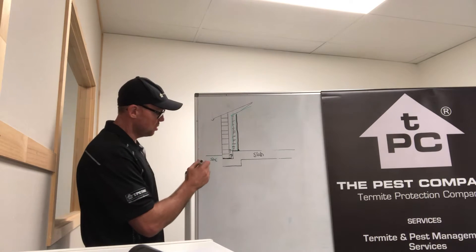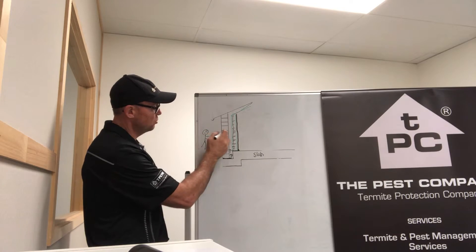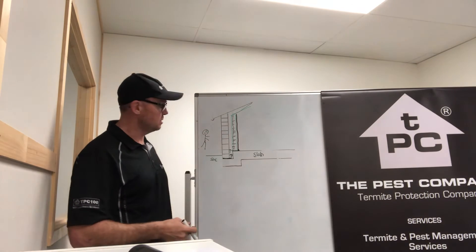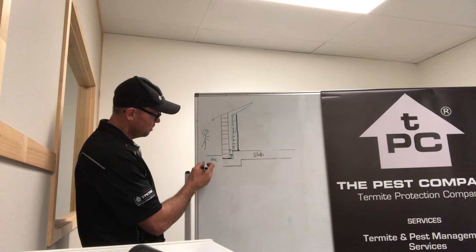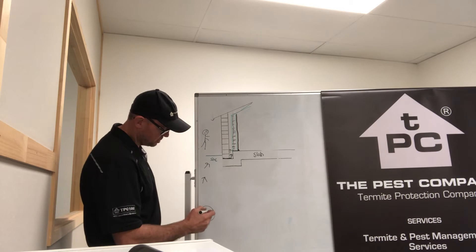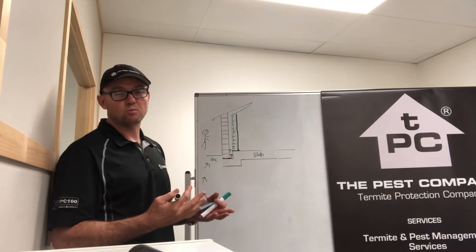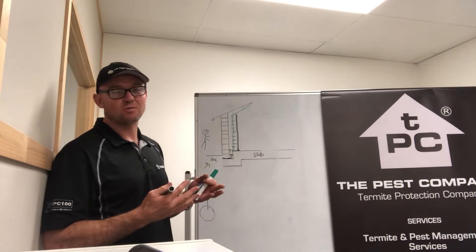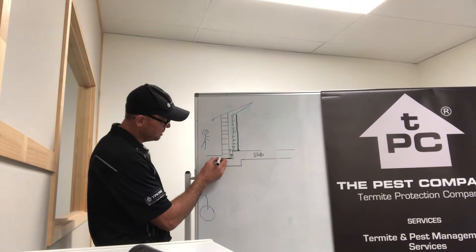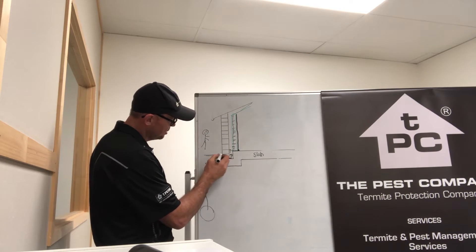Here we are looking at an existing home — sitting on the outside of our brick veneer home, smile on our face looking at the brickwork thinking that our home is safe. Well, beneath the soil we have a massive nest, for example, working their way through the soil looking for food and moisture consistently. They do not stop. They will work their way underneath the soil, underneath the path, underneath the concrete.